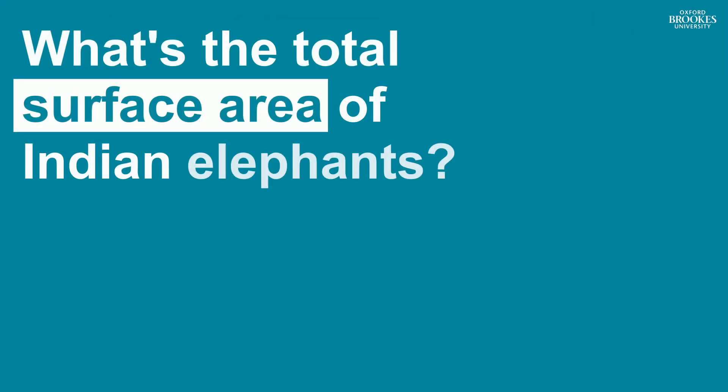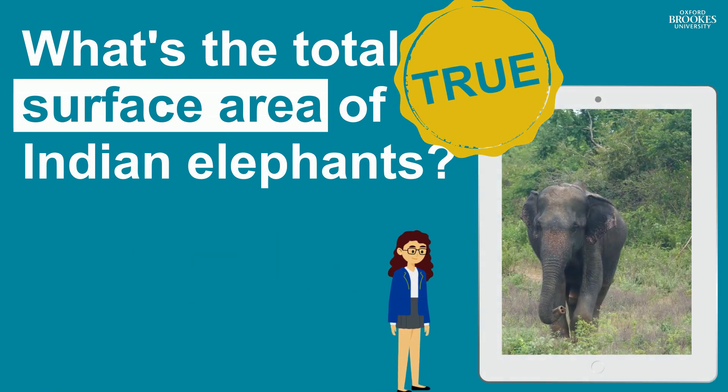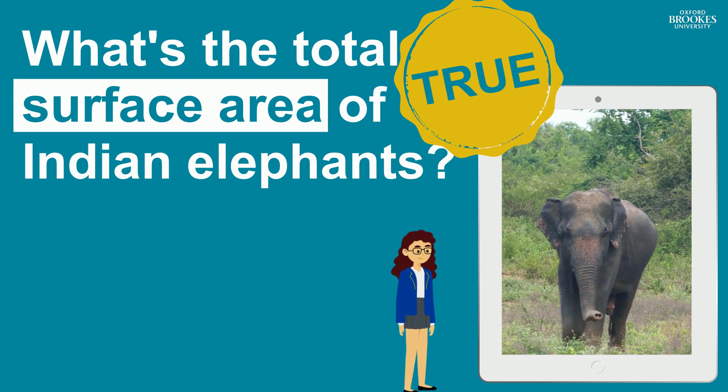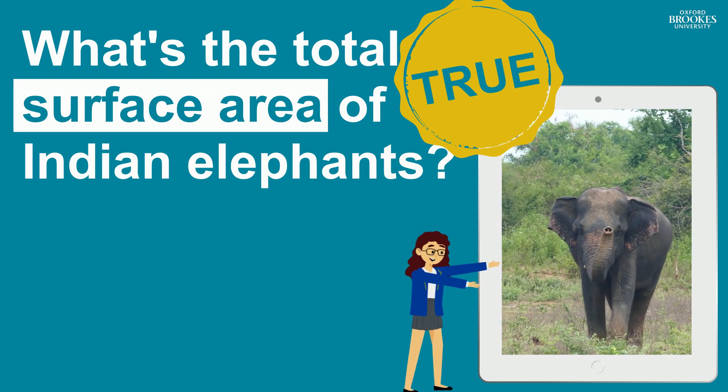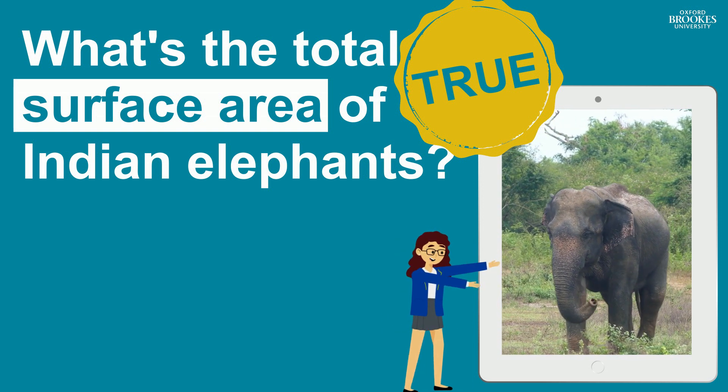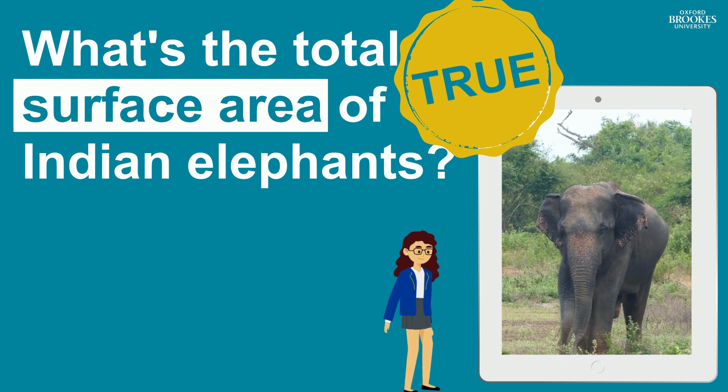What's the total surface area of Indian elephants? This is true. This groundbreaking research by Kerala Agricultural University in India found a way to predict the surface area of Indian elephants using the elephant's height to its shoulder and the size of its footprint.